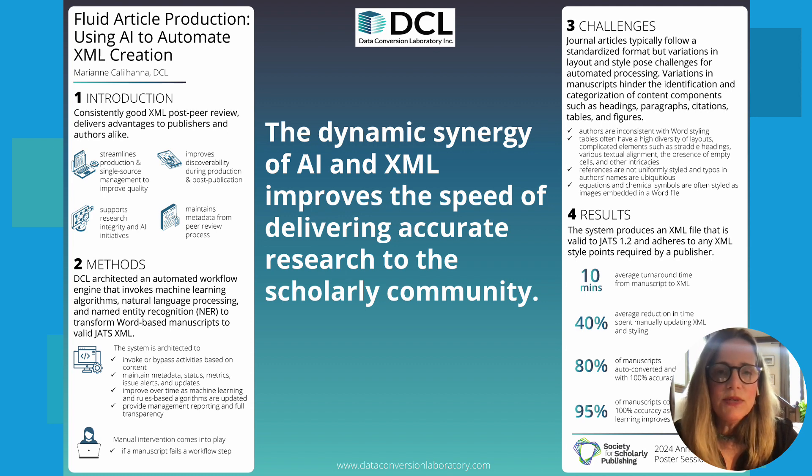For the past two decades, we've touted the benefits of XML-based workflows in scholarly publishing, but its value has been primarily as a final delivery and archiving format. In most publishing workflows, the XML is created at the end of the process. Tools and technological advances have evolved in terms of both economy and functionality, and I'm going to walk through this poster to explain how the synergy of AI and XML improved the speed of delivering accurate research to the scholarly community.